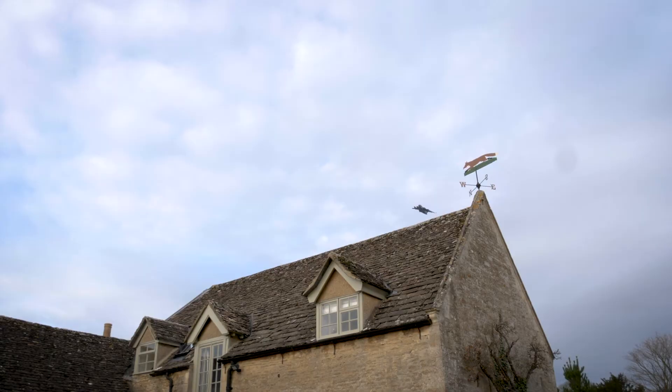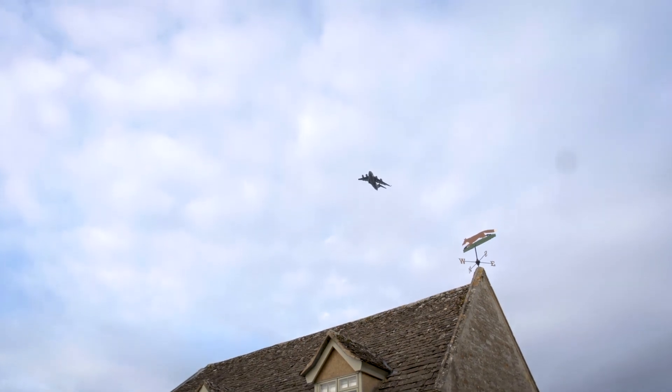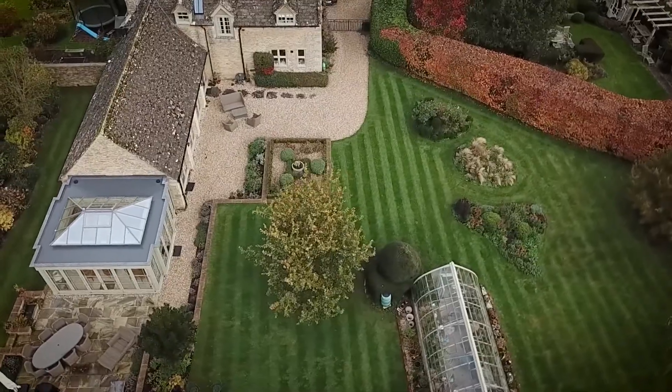The things to think about are solar control glass if you're in a particularly sunny aspect, acoustic glass if you might be near a main road or near an airfield, and also self-cleaning glass if you're in a garden with lots of trees — it will keep the glass much cleaner.